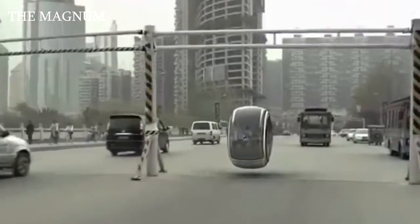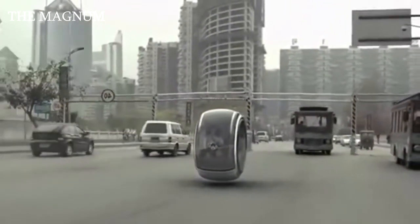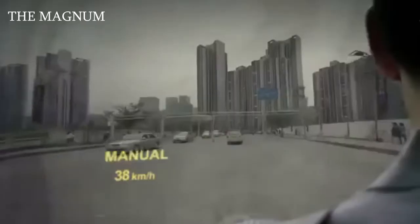What do you think about these vehicles? Would you like to have any of them? Write your opinion in the comments.